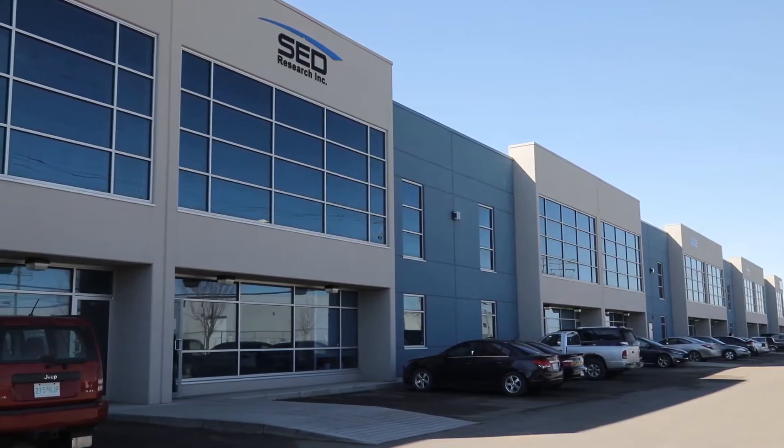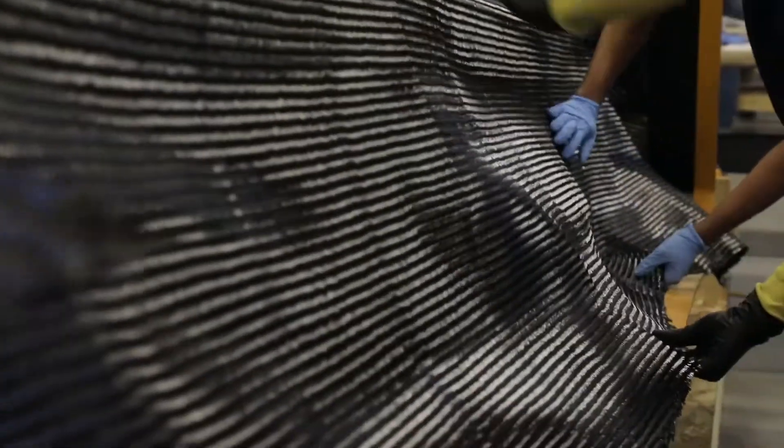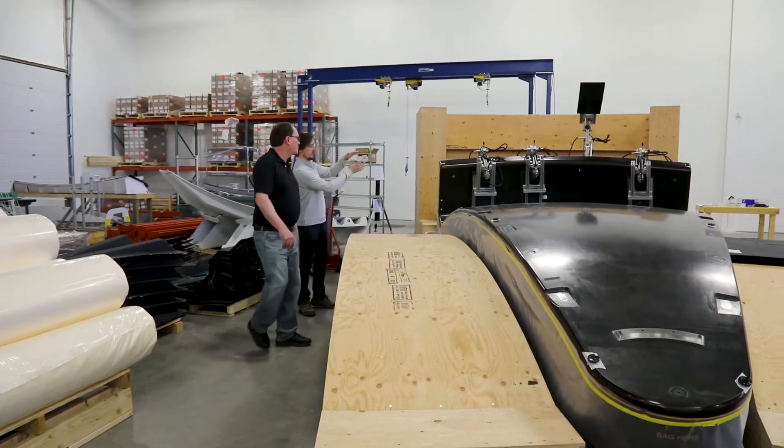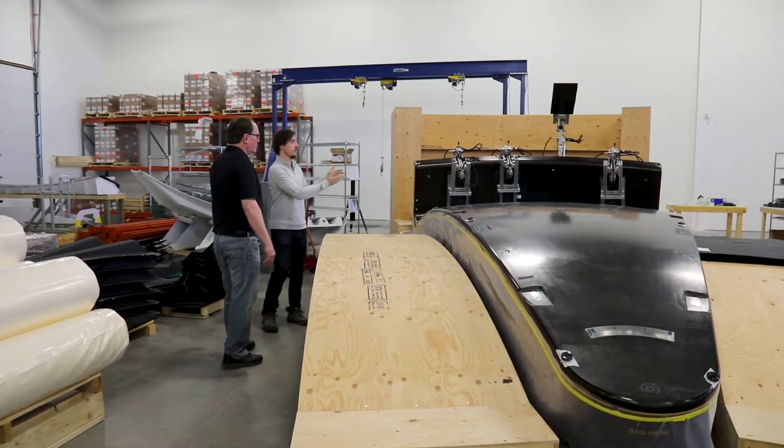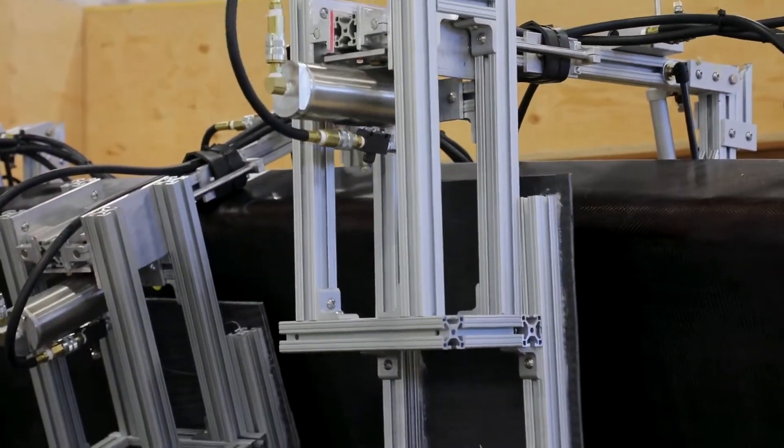Four and a half years ago we started off in this venture to develop our own technology and build our own antennas. This particular project got started when we realized there was a need for a new technology to accommodate the requirements of these very high frequency systems that our customers were starting to ask for.